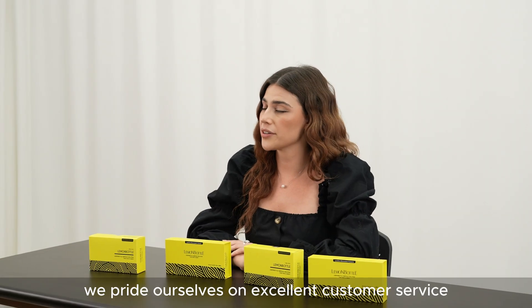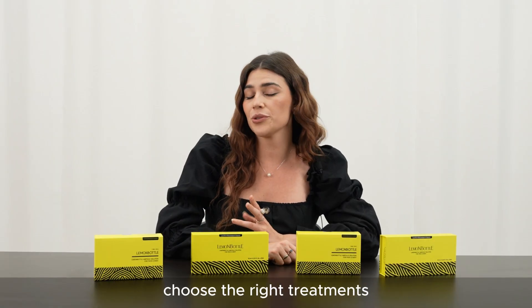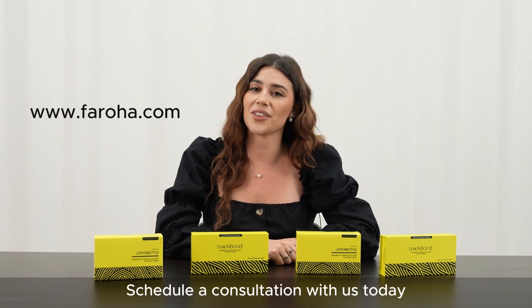At Faroha, we pride ourselves on excellent customer service. Our team is here to help you choose the right treatments and products that meet your needs. Schedule a consultation with us today.